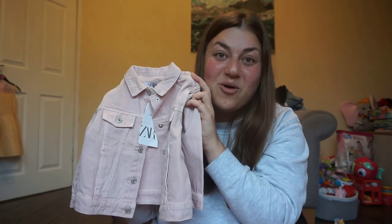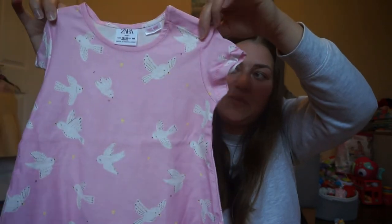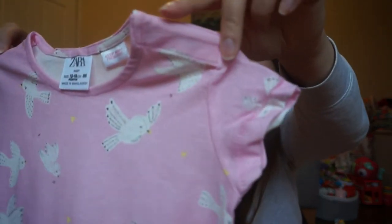Also from Zara, I got two little tops. First is a pink top with heart detailing — lightweight, good for daytime. The second is another pink top with little birds, popper detailing at the top and a ruffled edge at the bottom. Both are lightweight and great for daytime.